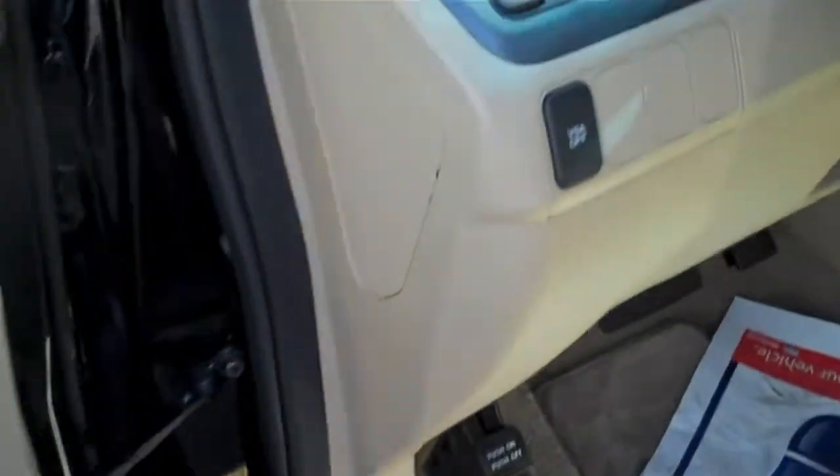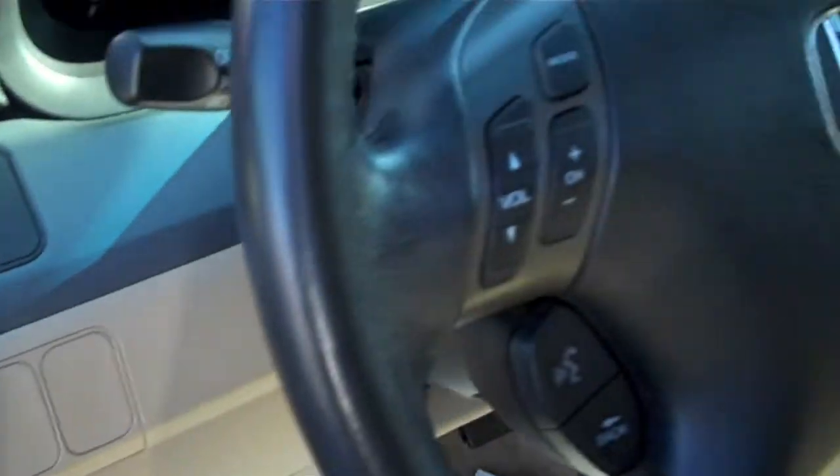One touch on the door actually shuts it for you in case your hands are full and you need to get in. There are door openers right there as well. Driver's power seats, power windows, locks and mirrors, and steering wheel audio and cruise control.